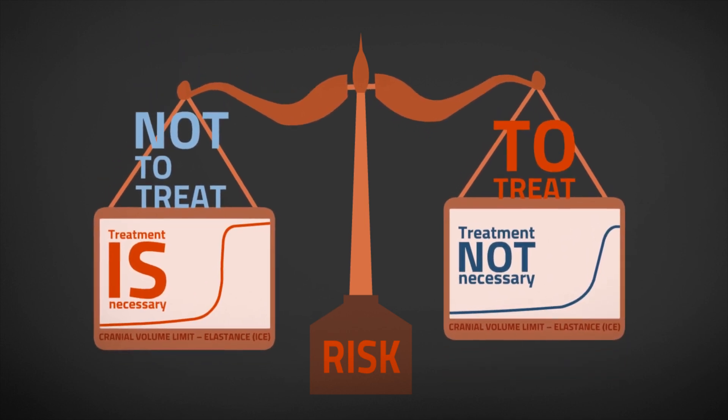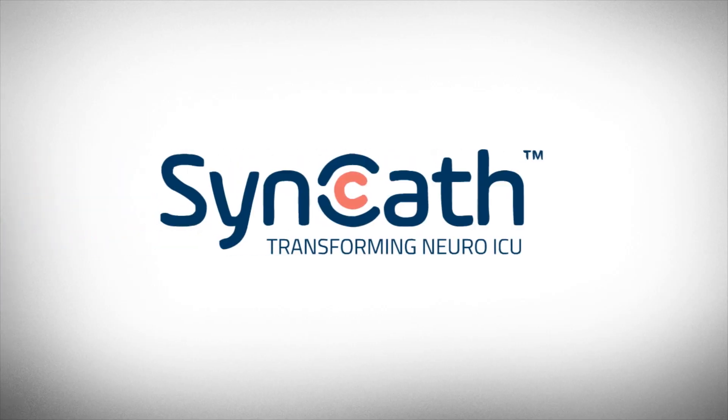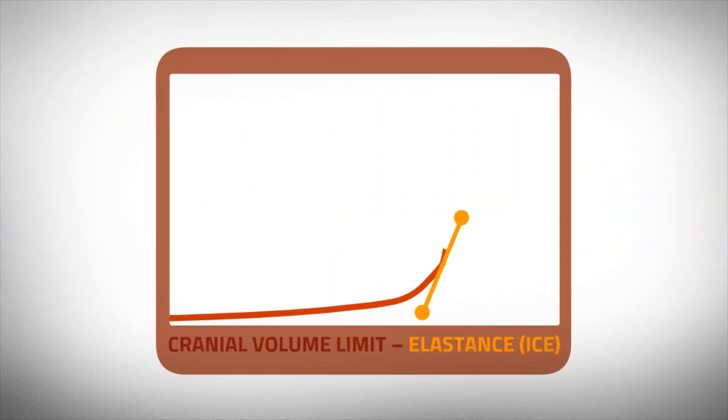Today, the neurosurgeon does not have sufficient information to make an accurate decision. We at SynCath have developed a device that provides new parameters to facilitate such decisions.